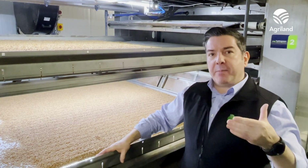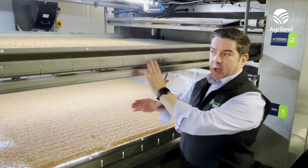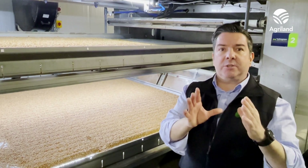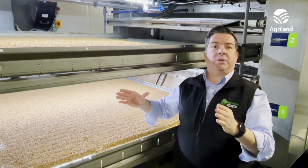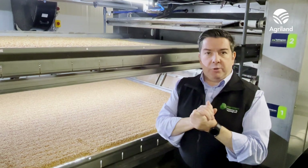We were never able to grow fresh root sprouts at an industrial scale before. With this system, we can grow from anything between 16 tonnes a day up to 130 tonnes a day, depending on how many of these towers we actually install in a unit.